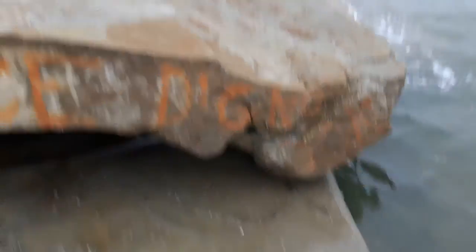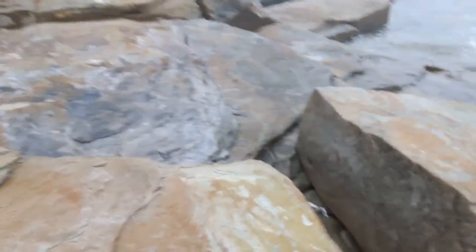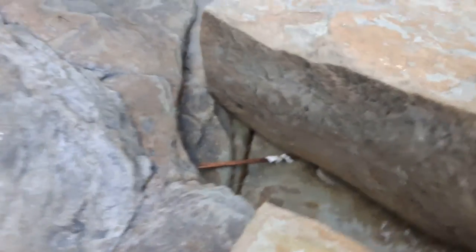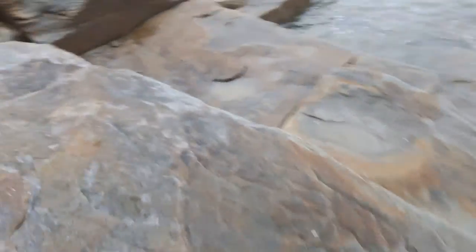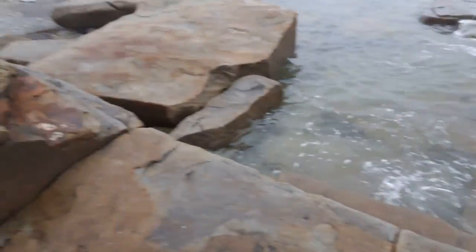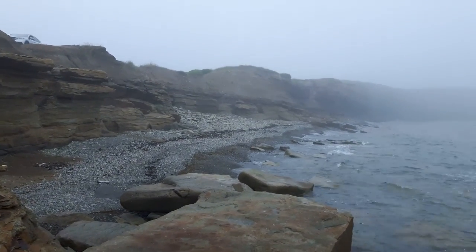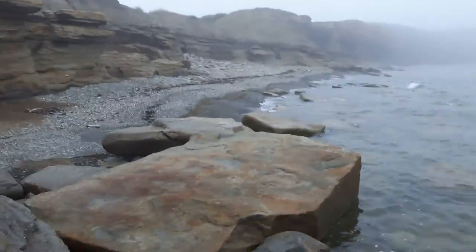Maybe what I'll do is climb up on this one, jump down here. You can also go in there, or you can go the rest of the way over these rocks to that little beach, but it is quite rocky. So there you go.